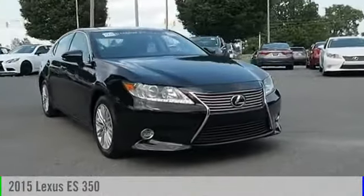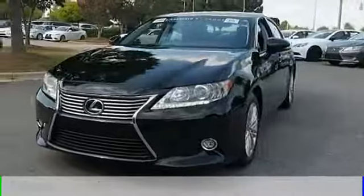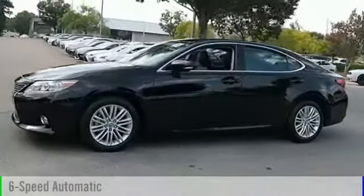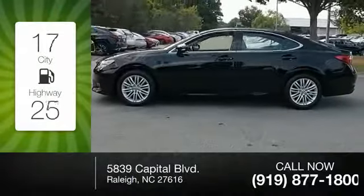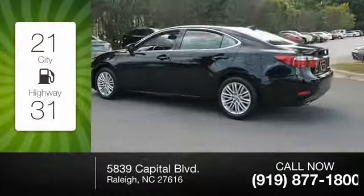2015 ES 350. This vehicle is powered by a front-wheel drive six-cylinder 3.5-liter engine and comes with a six-speed automatic transmission. Great fuel efficiency saves you money by requiring fewer trips to the gas station.